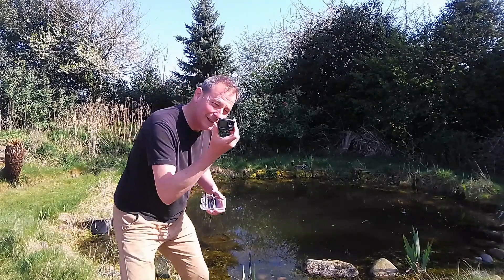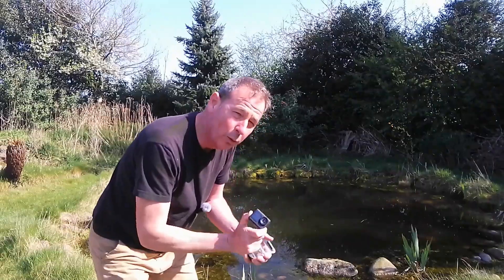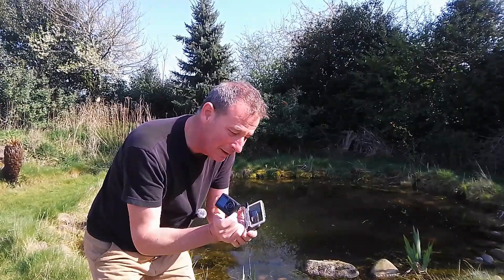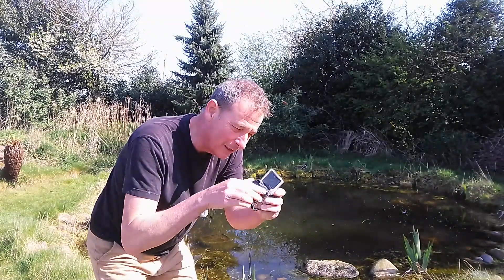Before we get started on the newts, let me show you this. It's like a little GoPro camera — it's not a GoPro because I can't run to a GoPro; GoPros are about 400 quid. This is 25 quid, but it came with a waterproof camera, so you pop that in there, clamp it shut, and that can go underneath the water.